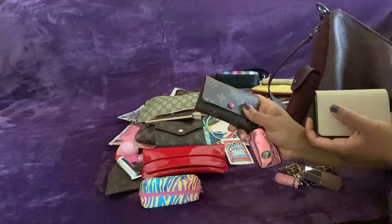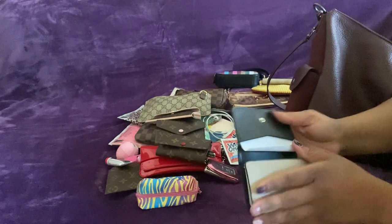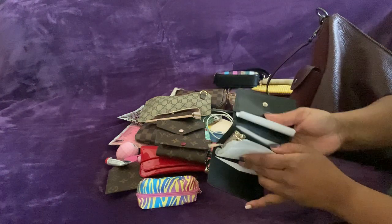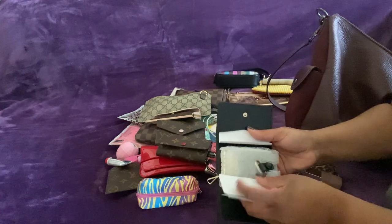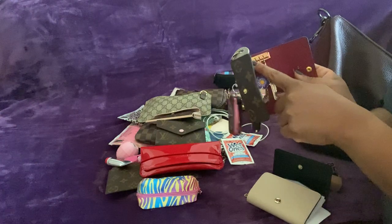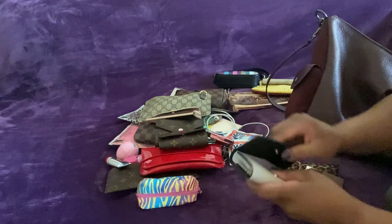I have this little card holder to maybe replace the other one. I'm also thinking about switching out my key holder. This one is from Kate Spade — I like it, it's a little bigger. It has pockets on both sides and an extra place for a key. I wish Louis Vuitton would get a little more sophisticated with theirs, especially since they cost so much.